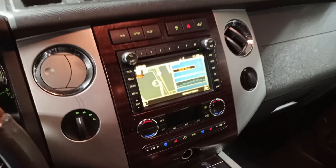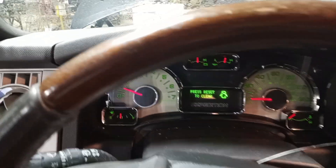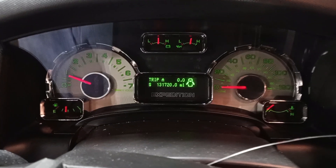Black interior. Power seats, memory driver seat. Navigation, heated and cooled seats. There's the miles.